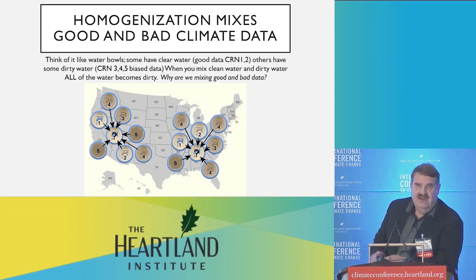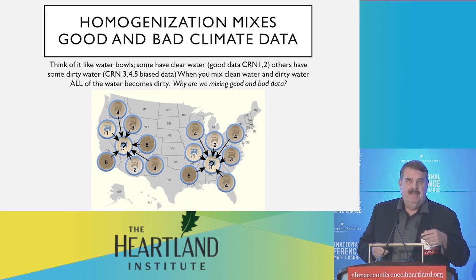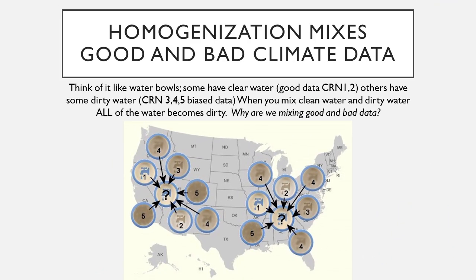Here's how it works, and here's why we end up with a climate data set that's faulty. The homogenization process compares stations around it. Let's say this is the station that you're going to homogenize — it's got a jump. Maybe it got moved, or maybe the instrumentation or whatever. So you compare the data with these stations all around it.